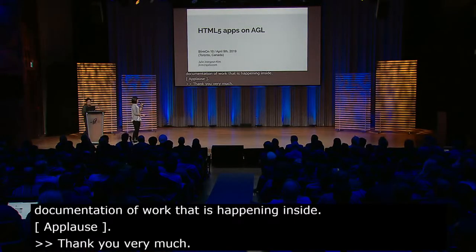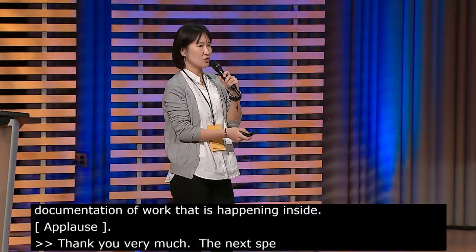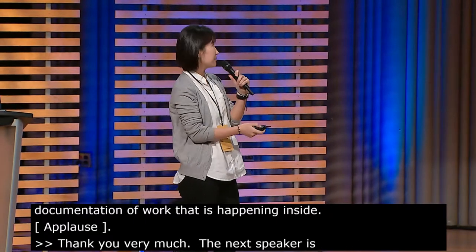Hi, I'm Julie from Igalia. I'm here to introduce AGL and Chromium at one time from AGL.